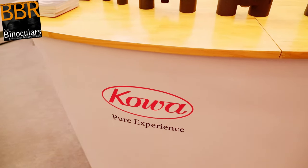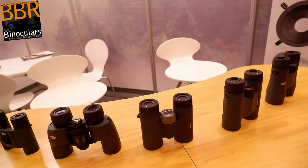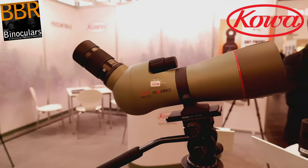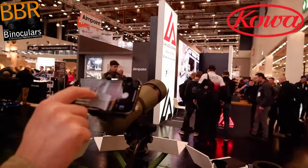First off, I met up with Robert Wilton of Kowa Optics. As well as their range of binoculars, he was kind enough to take some time out and show me what Kowa are probably best known for, and that is their spotting scopes and in particular, digiscoping with their spotting scopes.